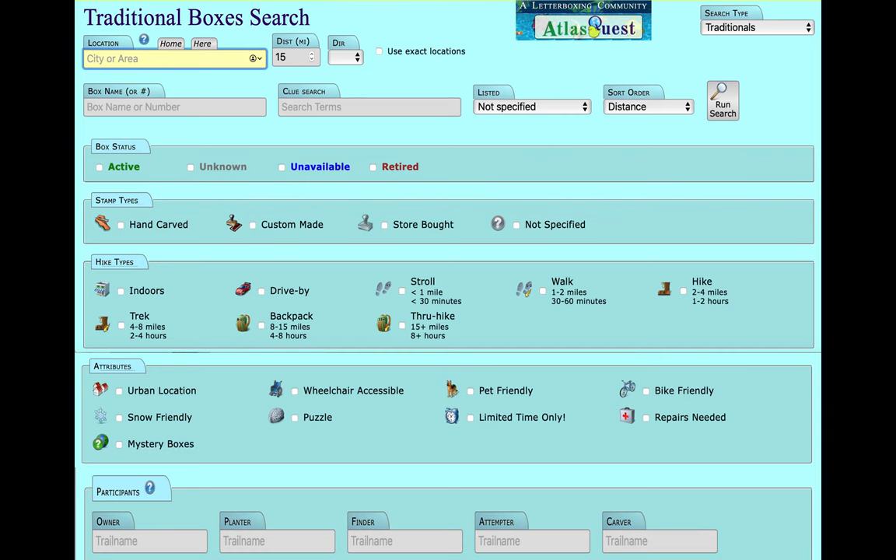Depending on your mood for the day, you can tailor your scavenger hunt on some sites like Atlas Quest. For example, you can narrow down your options to how far from home you want to roam, whether within just a few miles or off to a different state or even country. Or you could limit it to what type of physical challenge you are up for, and even find more boxes from planters you like. If you've finished a hunt, you can go on the website and select nearby boxes to find others within a short distance.